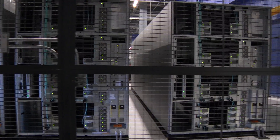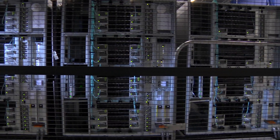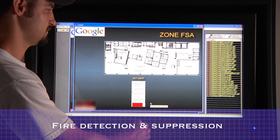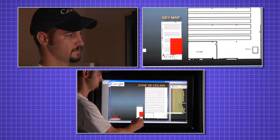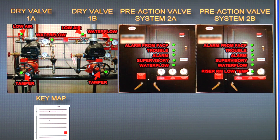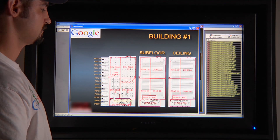Google maintains an extra backup of the data in the data center that is stored on tapes, shown here. This provides a level of redundancy to help safeguard its customers' data. Google data centers are protected by robust fire detection and suppression capabilities. This panel shows the current state of fire detection in the data center. In the event of a fire or any other disruption, data access for Google's customers is designed to automatically and seamlessly shift to another data center, so that they can keep working and their business can continue uninterrupted.